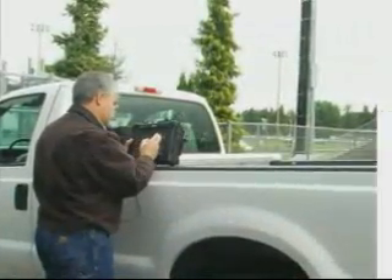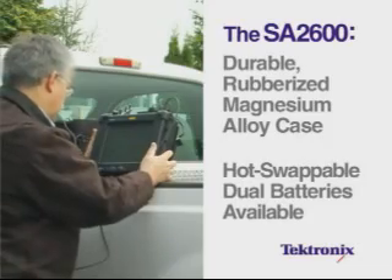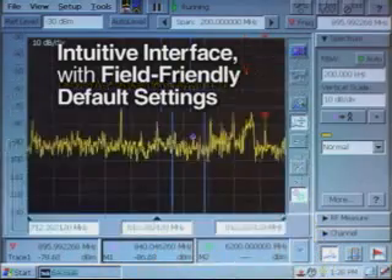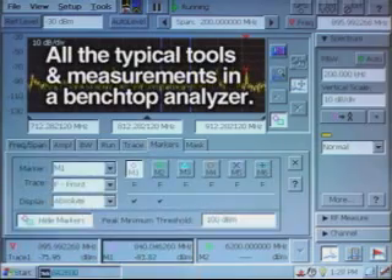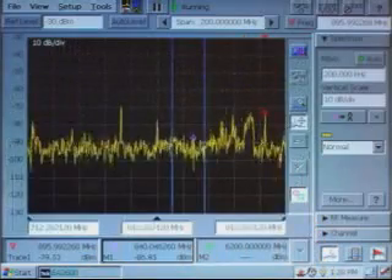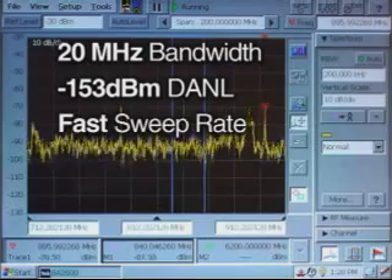The SA2600's durable rubberized magnesium alloy case is made for the day-to-day rigors of field use, and hot-swappable dual batteries give you greatly extended performance between recharging. The intuitive touchscreen user interface is field-friendly, and everyday tasks you perform are at the top level. The 10 kHz to 6.2 GHz SA2600 provides an analysis bandwidth of 20 MHz, a very low noise floor of minus 153 dBm, and an extremely fast spectrum update rate.